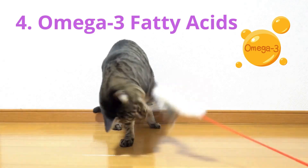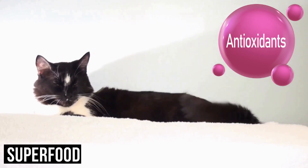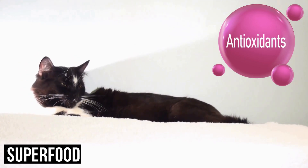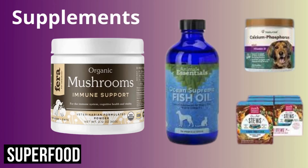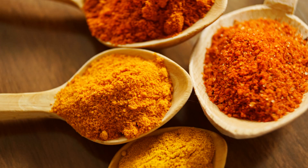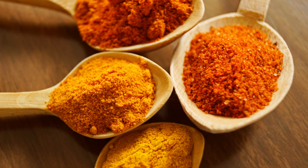Third, antioxidant-rich foods. Incorporate antioxidant-rich foods into your cat's diet, such as blueberries, spinach, and kale. These foods may help combat oxidative stress and support the immune system. Fourth, medicinal mushrooms. Certain medicinal mushrooms, such as reishi, maitake, and turkey tail, have been studied for their potential anti-cancer properties and immune-boosting effects. Consider adding mushroom supplements formulated for pets to your cat's diet.